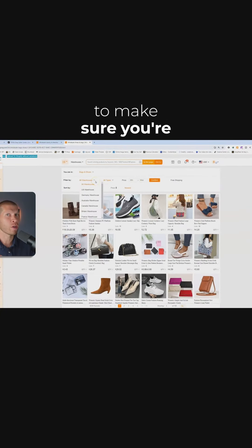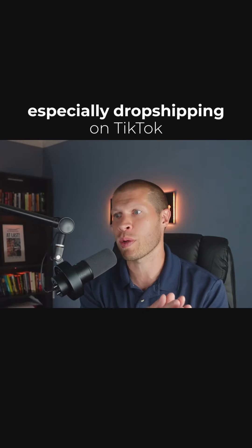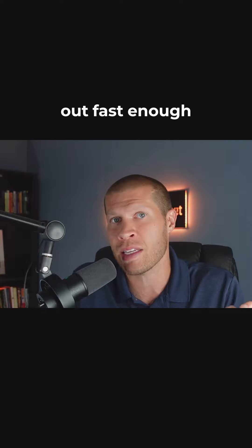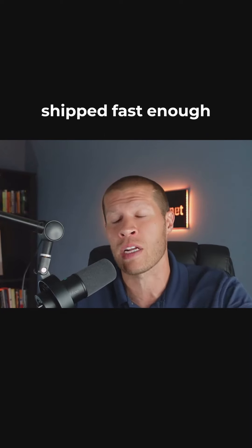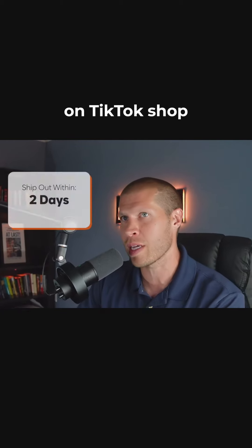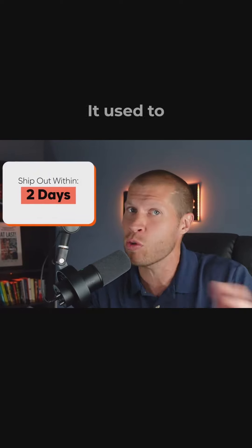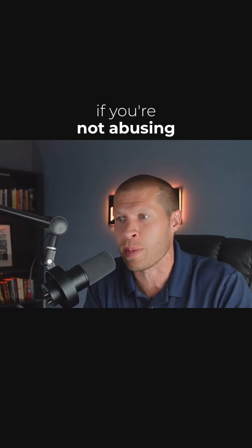One of the things you need to make sure you're doing right, especially drop shipping on TikTok Shop, is making sure your products and suppliers are shipping out fast enough. The delivery time to customers needs to be fast enough as well, because on TikTok Shop you need to ship the product out within two days — it used to be three, now it's two. They do give you a little bit of wiggle room if you're not abusing it.